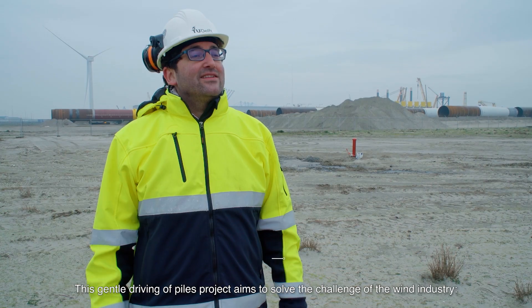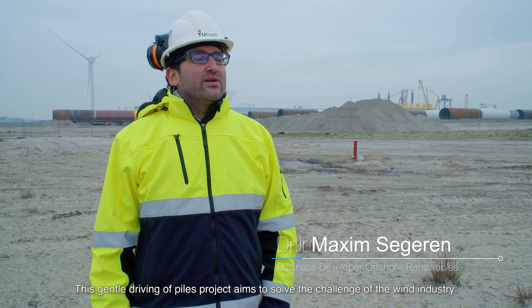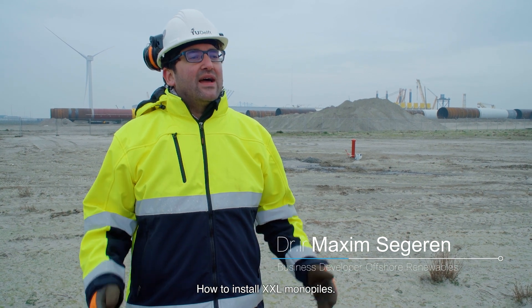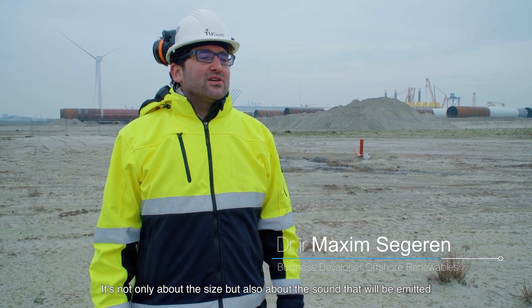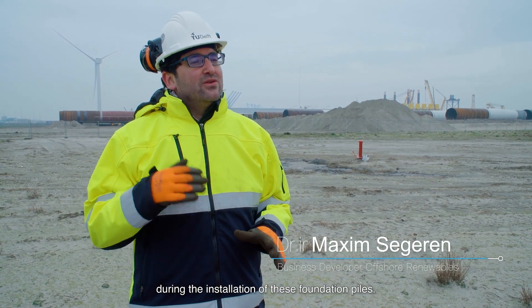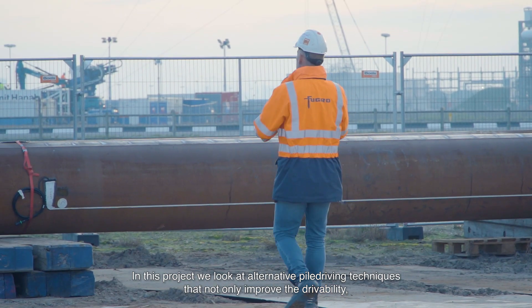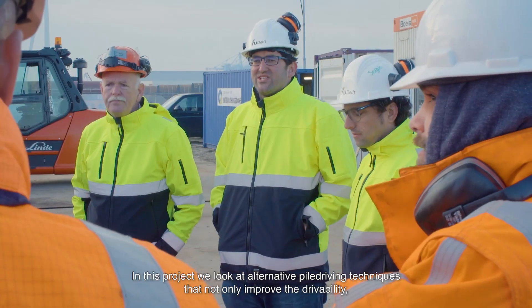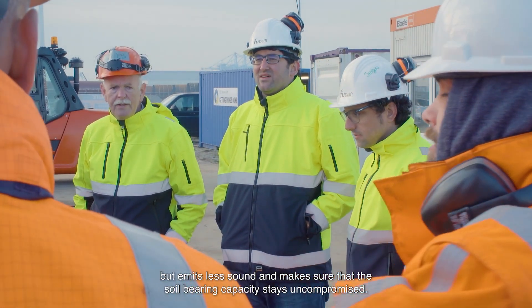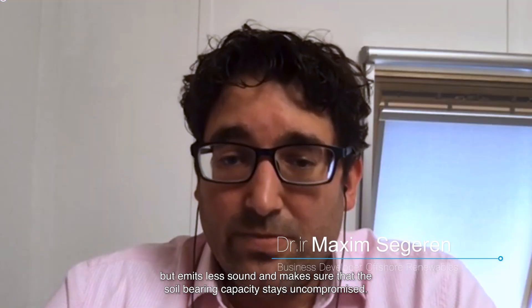Welcome to the GTP site. This Gentle Driving of Piles project aims to solve the challenge of the wind industry: how to install XXL monopiles. It's not only about the size, but also the sound that will be emitted during the installation of these foundation parts. In this project, we look at alternative pile driving techniques that not only improve drivability, but emit less sound and ensure that the soil bearing capacity stays uncompromised.